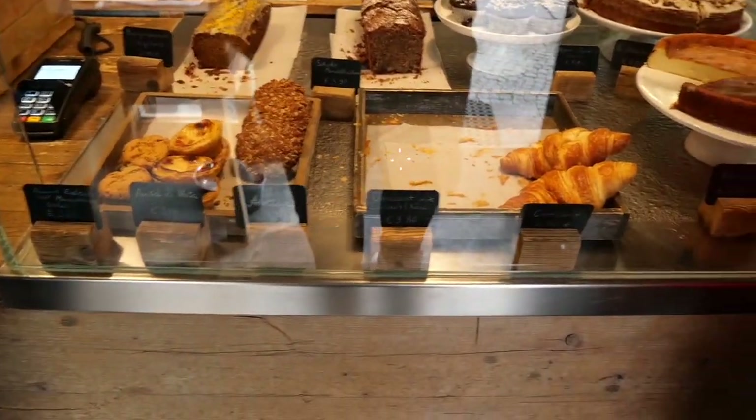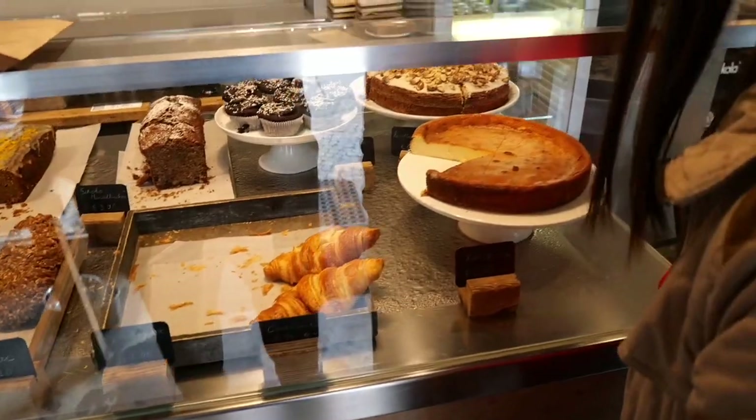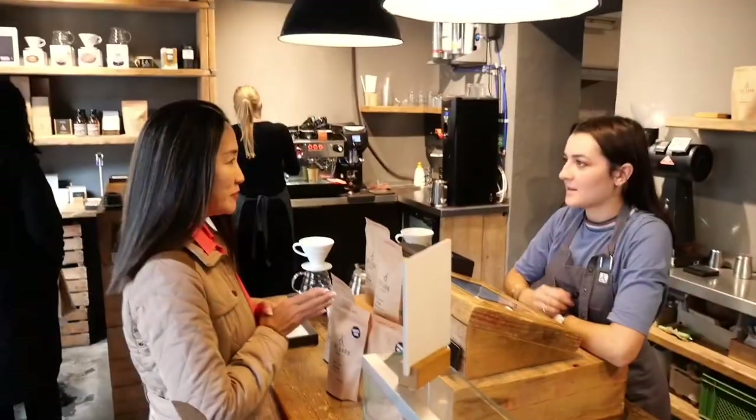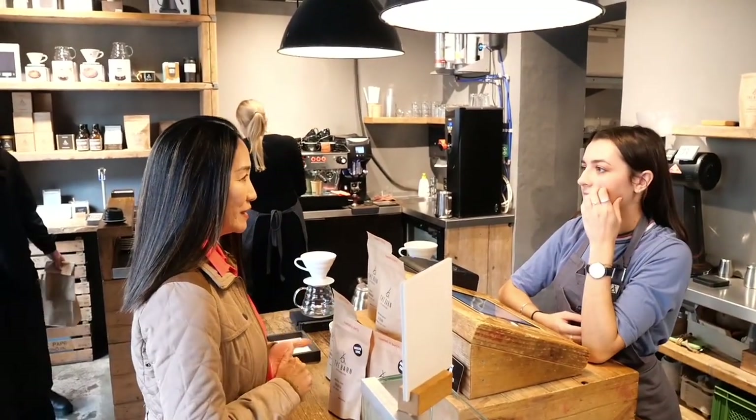That one looks very good — I think I'm going to have that. Anything chocolate is perfect for me. I am from Thailand, I'm doing a tour, and I would like to try your coffee here.